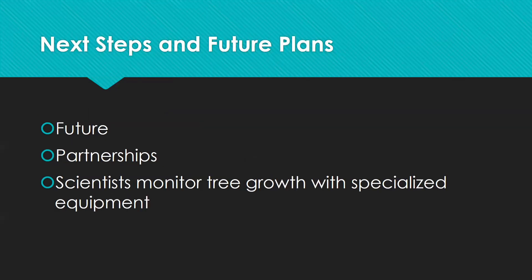Next steps and future plans — this is just the beginning. We envision scaling up our project by securing further funding to plant trees across a much larger area. We will partner with blockchain platforms to enable NFT minting and learn more about their procedures to reach a mass audience.